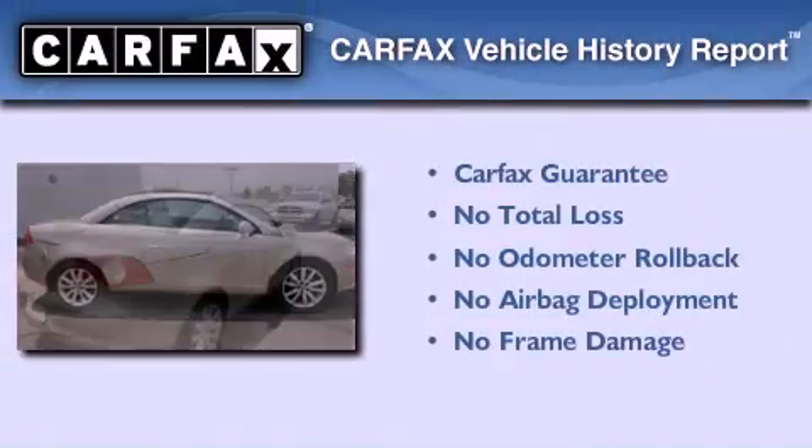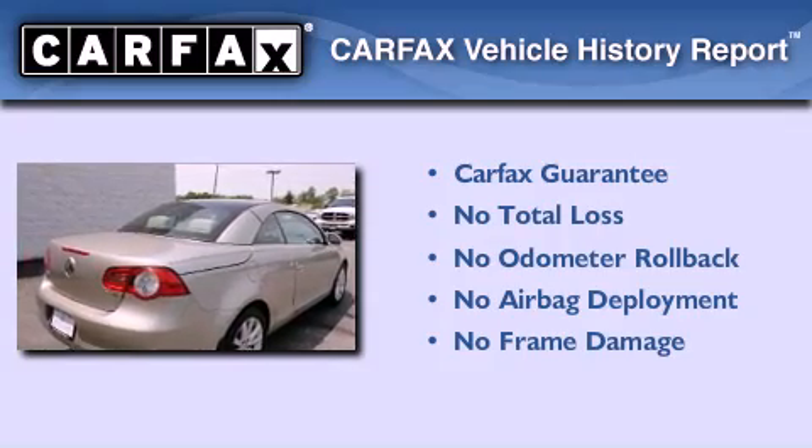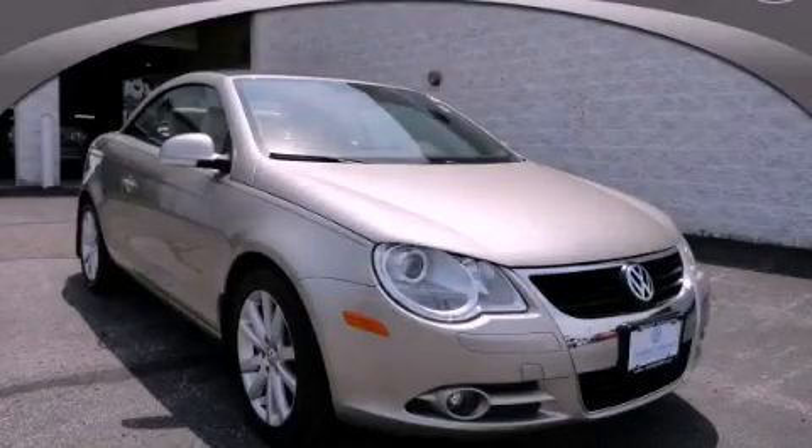Not to mention that this Volkswagen qualifies for the Carfax buyback guarantee. Contact us today to schedule your opportunity to see this automobile in person.